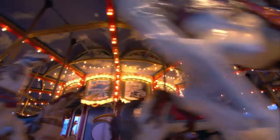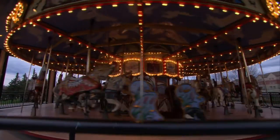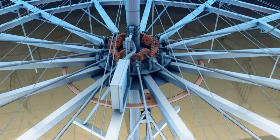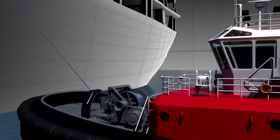Some love the carousel, others fear it — maybe for a good reason. Hanging on a single pole, this ride is a 10-ton balancing act. Let's open up these machines and see how they work.